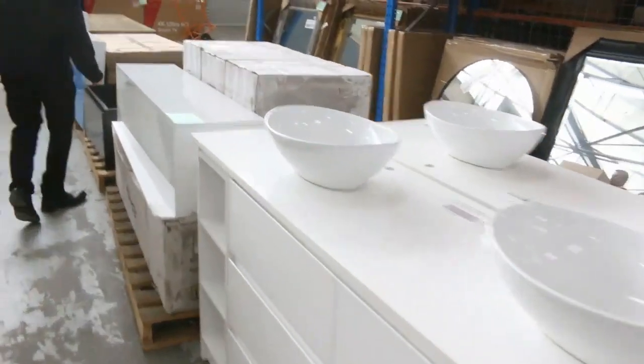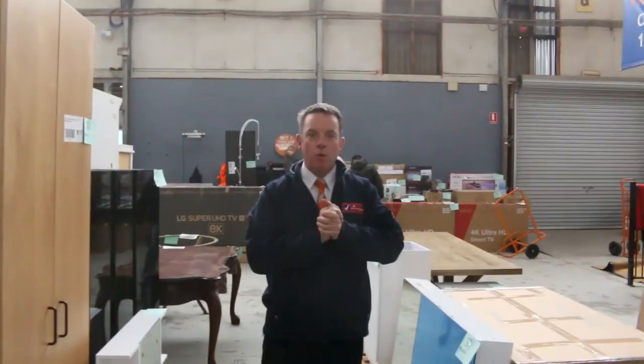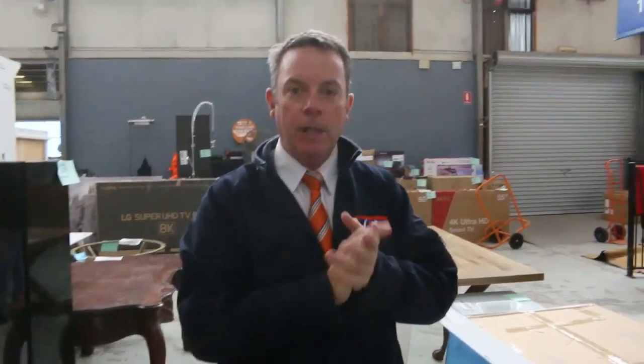We've also got a special thing tomorrow where we've got bales of wool — would you believe? We've actually got about 27 all up. It's a crazy amount of wool and it's worth a fortune, but we're here to sell it tomorrow.